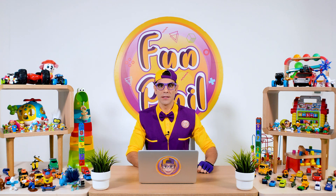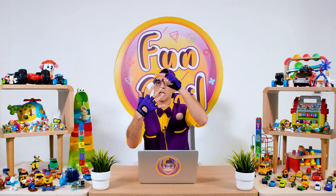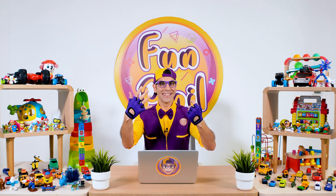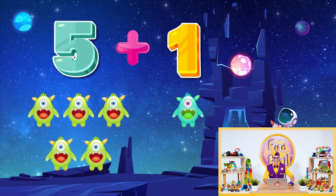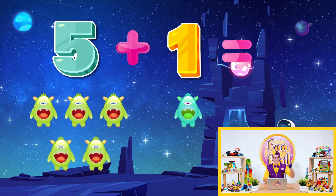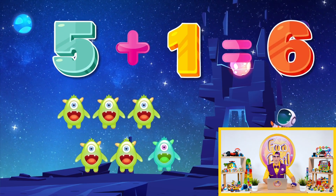Five plus one? Okay, let's count it together. Five, one, two, three, four — five plus one equals... Yeah! You are awesome! Six! Equal to six!